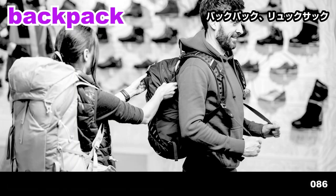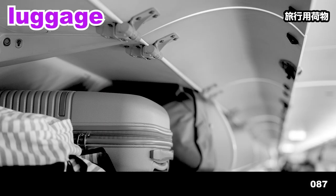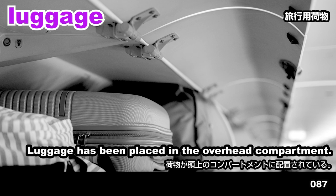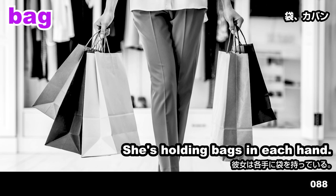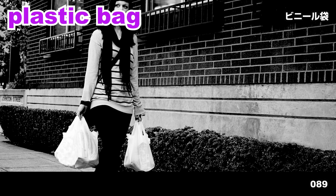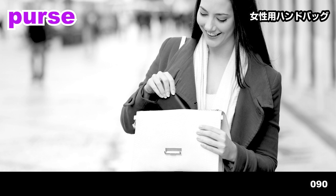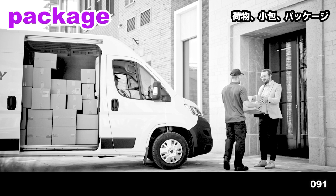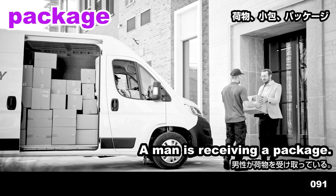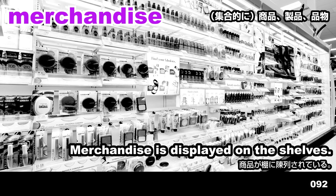Bulletin board. The man is pointing at the bulletin board. Notice. He is looking at a notice. Backpack. They're trying on backpacks. Luggage. Luggage has been placed in the overhead compartment. Bag. She's holding bags in each hand. Plastic bag. She's carrying a plastic bag in each hand. Purse. She is removing an item from her purse. Package. A man is receiving a package. Merchandise. Merchandise is displayed on the shelves.